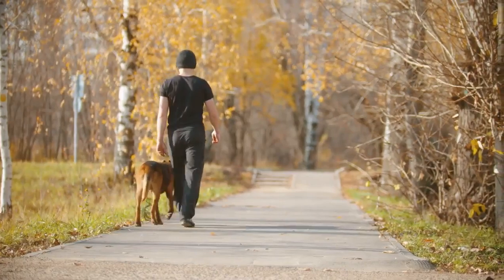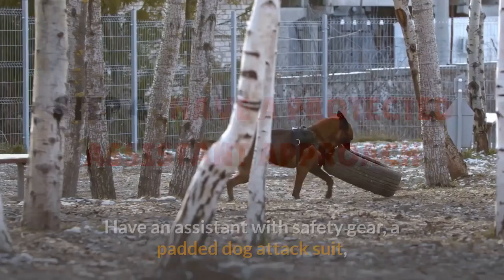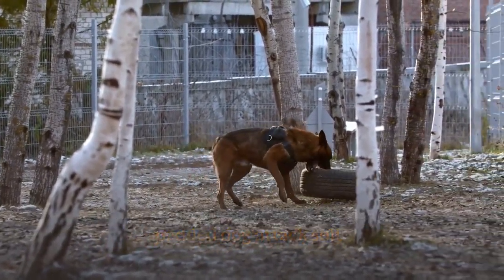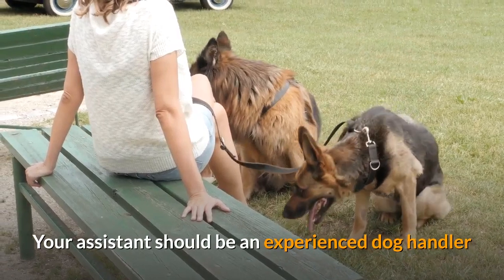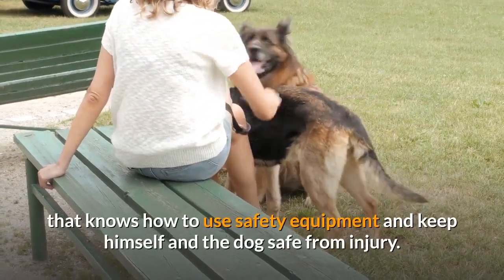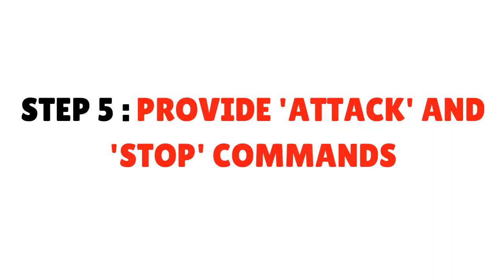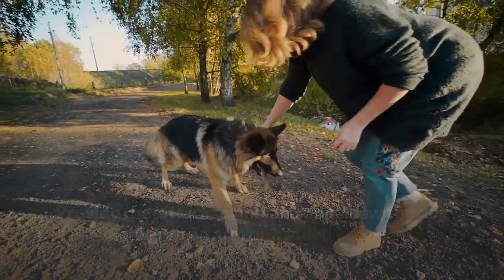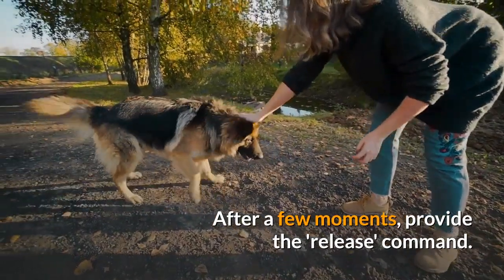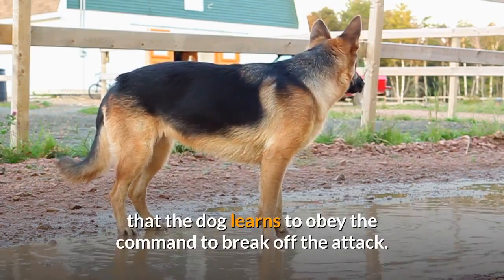Practice with a mitt and then a large padded doll or object. Step 4: Have a Protected Assistant Approach. Have an assistant with safety gear — a padded dog attack suit — approach you and your dog in a controlled environment. Your assistant should be an experienced dog handler that knows how to use safety equipment and keep himself and the dog safe from injury. Have the assistant enter and act aggressively. Step 5: Provide attack and stop commands. Provide the attack command and allow the dog to grab an arm or padded area. After a few moments, provide the release command. Practice repeatedly in different scenarios, always ensuring that the dog learns to obey the command to break off the attack.